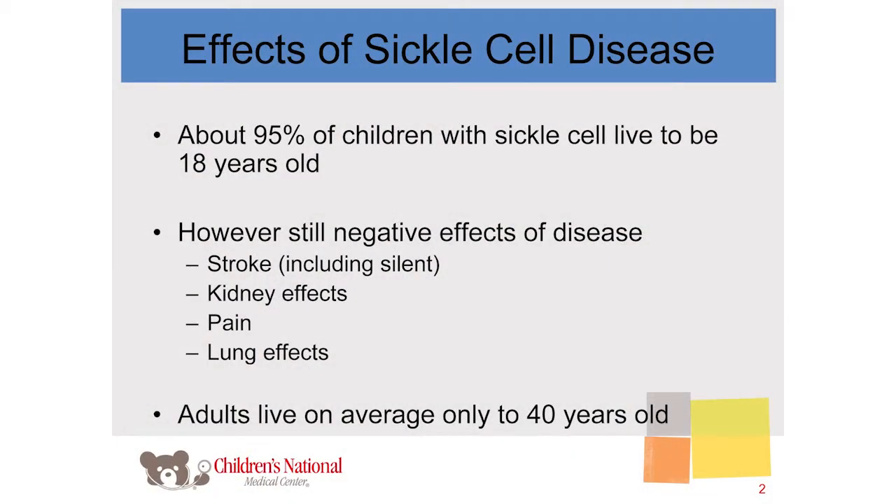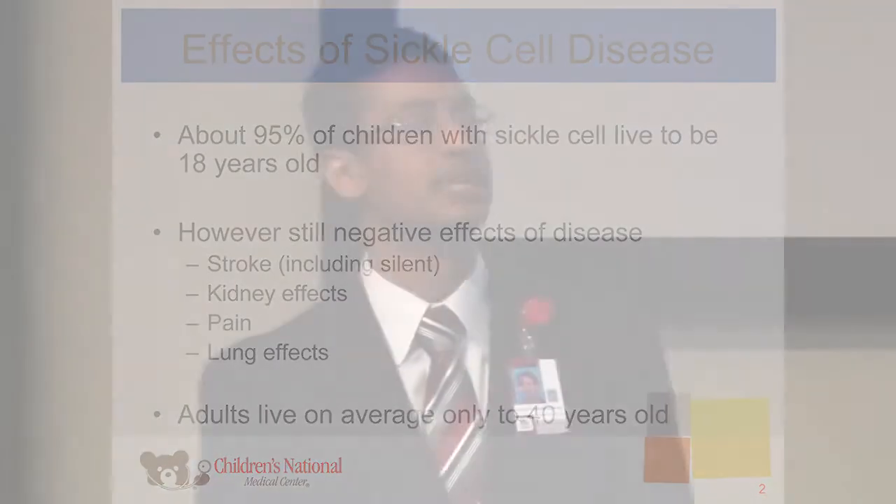Many of us are familiar with sickle cell disease. We've made a lot of progress with the care of children with sickle cell disease and we're very proud of that — about 95% of children with sickle cell disease will now live to be an adult. However, there's still a lot of progress to be made, and we are aware of the problems that our sickle cell patients still face. Sickle cell disease, even though it may not always be apparent, has damaging effects going on all the time.